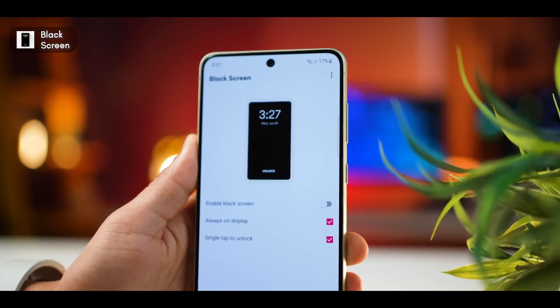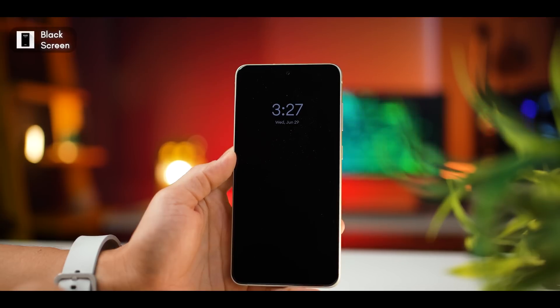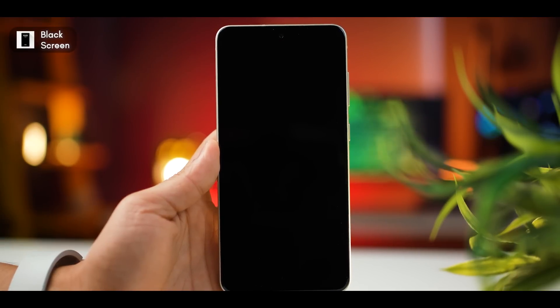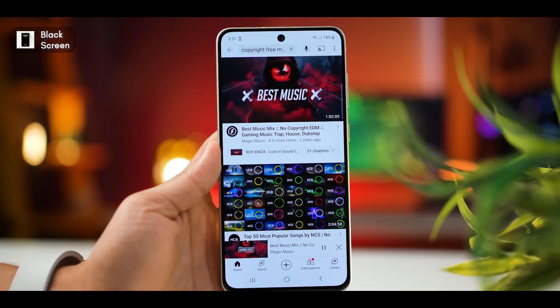Obviously this benefits OLED and AMOLED displays more, but quite a few smartphones now have that kind of display. You can also turn on the AOD setting, so if you do turn off your display, you get that always-on display vibe on the screen. I'm really amazed at how seamlessly it works — you just tap the lock icon, it turns off, and tap the screen, it turns right back on. The best part is it's completely free, doesn't require any app outside the Play Store, and you don't have to root your smartphone. 100% safe.